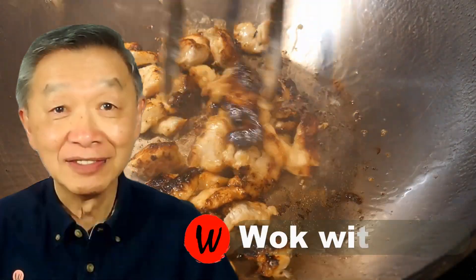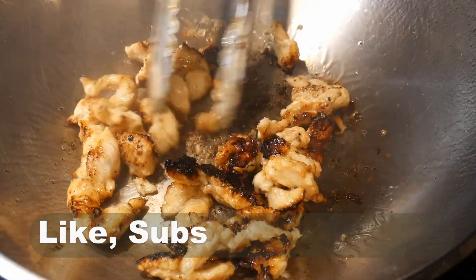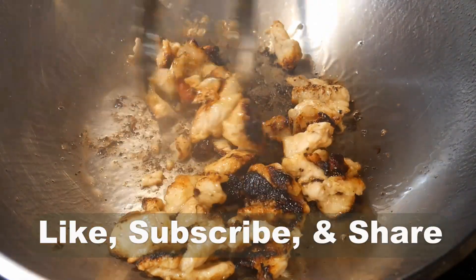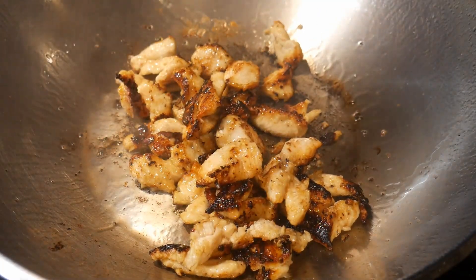Hello, this is Tak Chung from Walk with Tak. Welcome to my YouTube channel. If you enjoy this video, please like, subscribe, and share. The goal of my YouTube channel is to make home cooking as part of your daily routine.